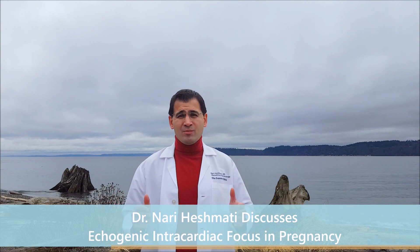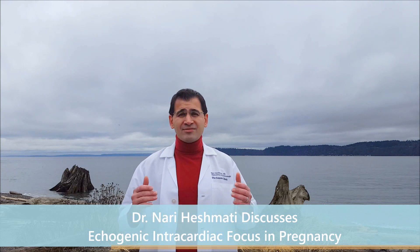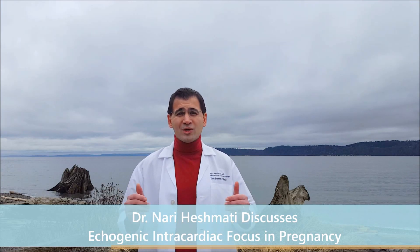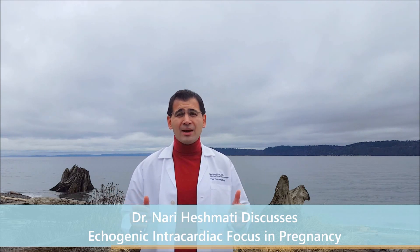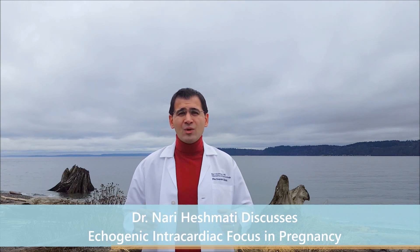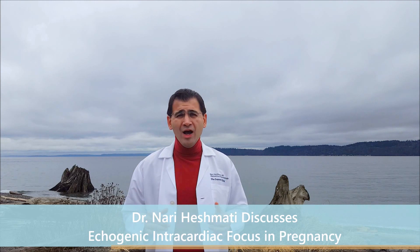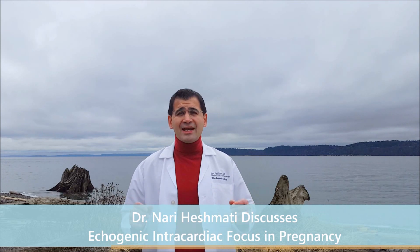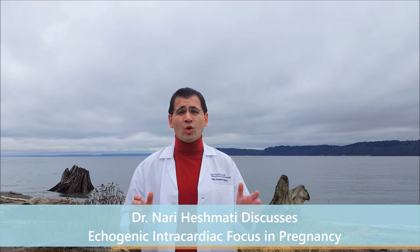There's something you should know. This is a soft marker, meaning while it has an association with things like Down syndrome, it doesn't necessarily mean that if the finding is there, there's anything abnormal. In fact, in three to five percent of all normal pregnancies, we're going to see this. That's even going to vary by ethnicity — for instance, in an Asian patient, up to 30 percent of the time you'll see an echogenic intracardiac focus in a completely normal ultrasound. That's why we call it a soft marker: while it has an association, that risk is really low.